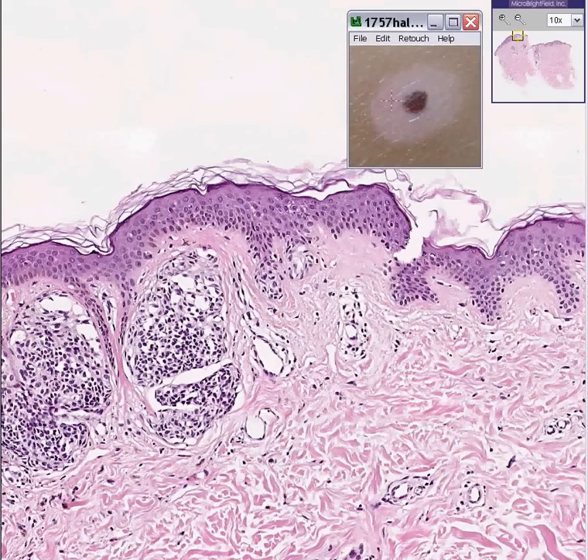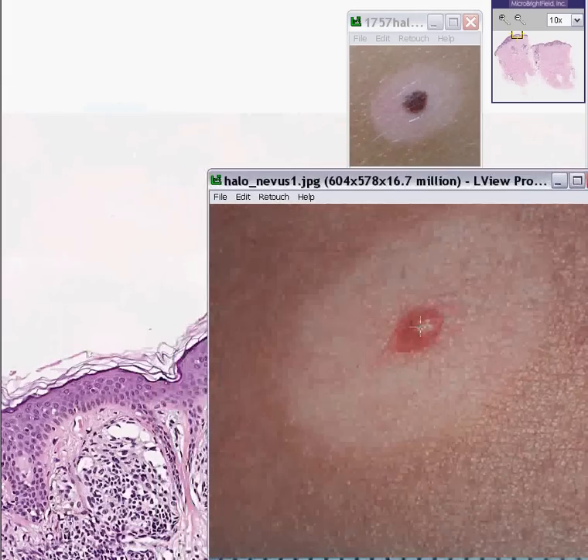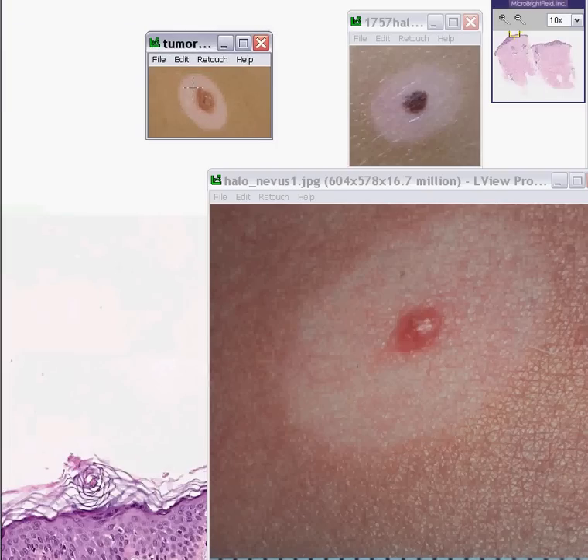And perhaps that's why these are called halo nevuses. Here's a nice picture of one, and there's its halo. Here's another picture of one, and there's its halo. You have the increased pigmentation, the decreased pigmentation, and then the normal pigmentation. And here's another one as well — it really looks like a nice little halo.